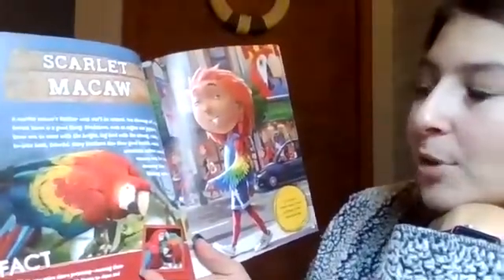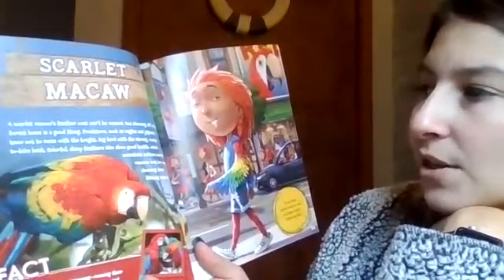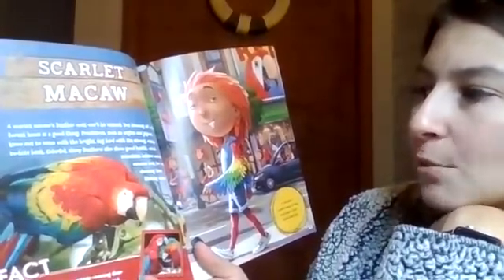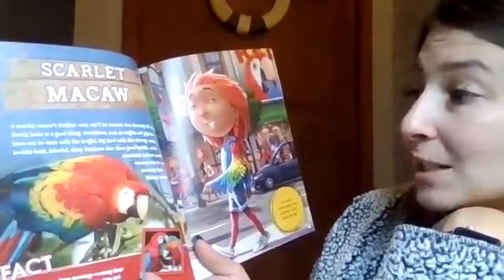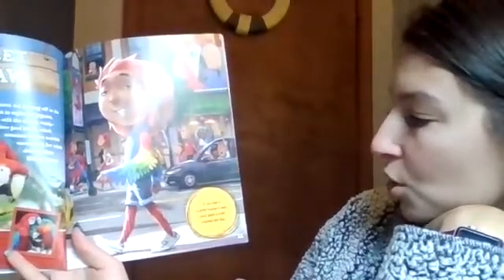Scarlet macaw. A scarlet macaw's feathered coat can't be missed, but showing off in its forest home is a good thing. Predators such as eagles and jaguars know not to mess with the bright big bird with the strong, ready-to-bite beak. Colorful, shiny feathers also show good health, which scientists believe scarlet macaws look for when choosing their lifelong mates. If you had a scarlet macaw's coat, you'd start a wild-colored hair fad.